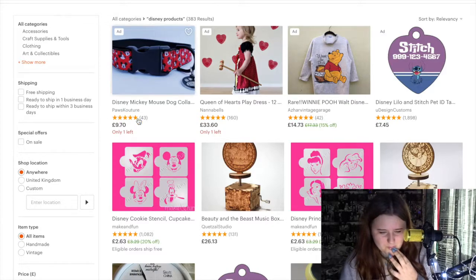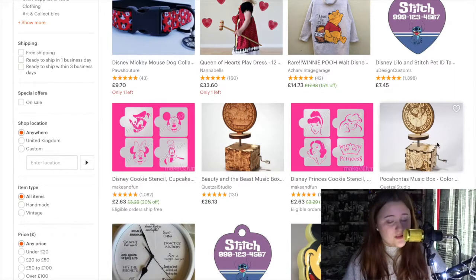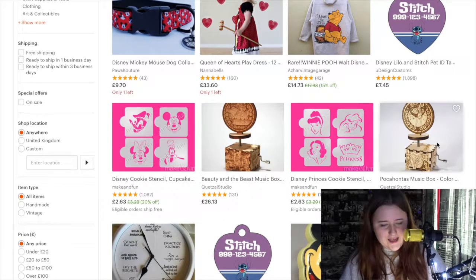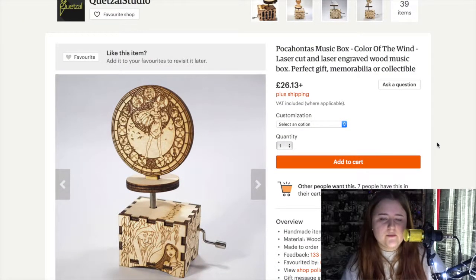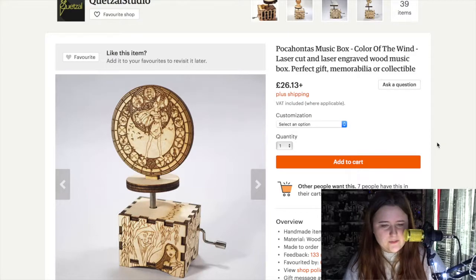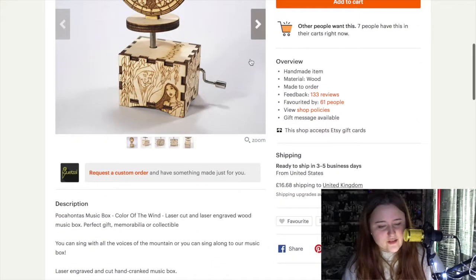The next thing that caught my eye was these music boxes — you can get Beauty and the Beast, Pocahontas, and more. I'm going to click on the Pocahontas one and see what that is. It's a Pocahontas music box, 'Colors of the Wind,' laser cut, laser engraved, wood music box — perfect gift, memorabilia, or collectible. Wow, that is great, that's amazing!